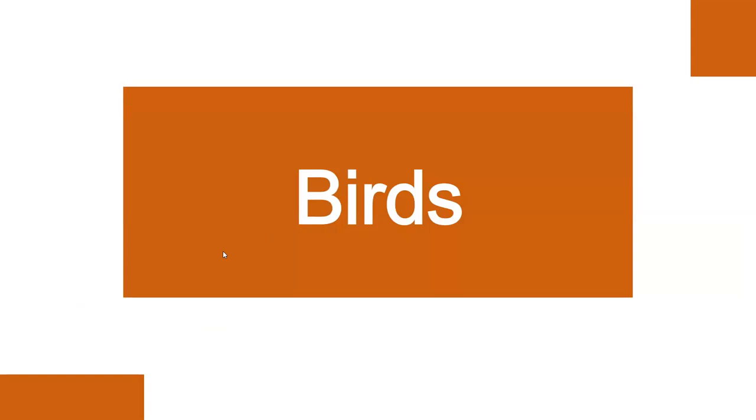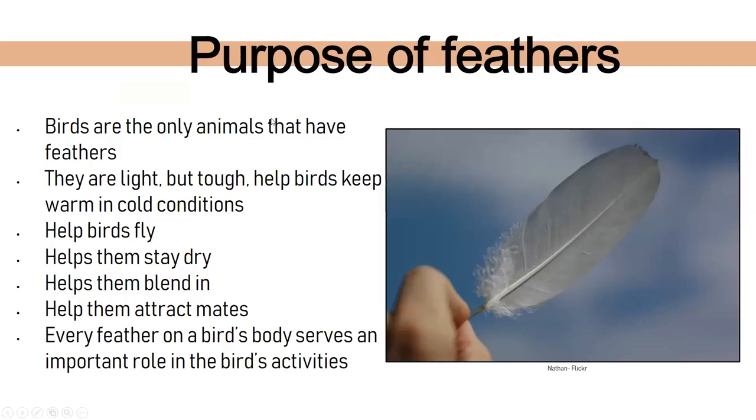Next we're going to talk about birds. Birds have feathers — birds are the only animals in the world to have feathers, making it a huge characteristic. They're usually light but very tough. They help keep birds warm, help birds fly, help them stay dry, help them blend in or stand out, and help them attract mates. Every single feather serves an important role on the bird's body.